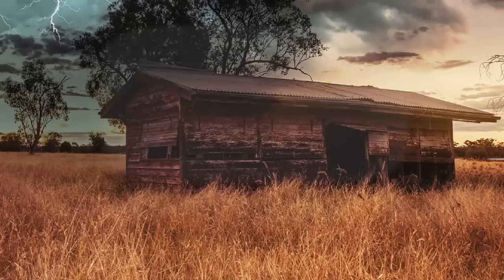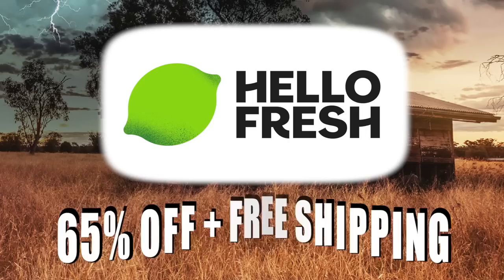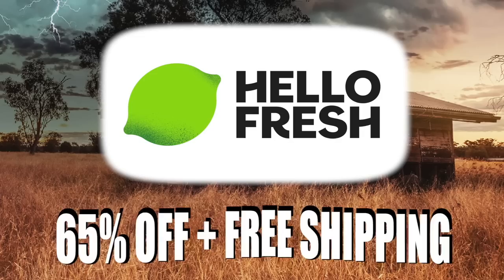You must be hungry after watching that, so stop watching right now and go to HelloFresh.com and use code SOUTHERN65 for 65% off plus free shipping. That's 65% off plus free shipping at HelloFresh.com using my code SOUTHERN65. I promise you won't regret it.